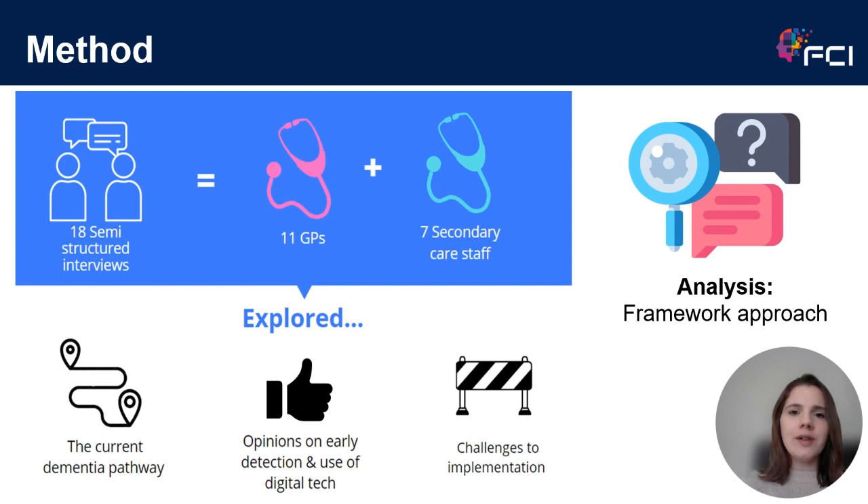We applied an inductive framework approach to analyse the transcripts. I went through the transcripts multiple times to familiarise myself with the data, and then without any preconceived theories, I pulled out different patterns and reoccurring concepts to generate key themes. These key themes were then discussed within the research team to further develop, refine and evolve them to make sure they accurately reflected the data.